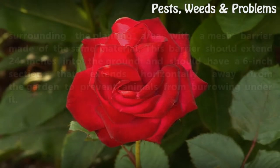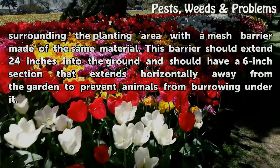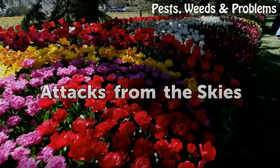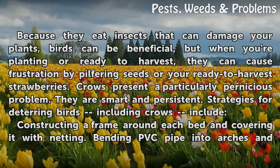Gophers can still attack roots that extend through the mesh, so it pays to exclude them from the yard completely by surrounding the planting area with a mesh barrier made of the same material. This barrier should extend 24 inches into the ground and should have a 6-inch section that extends horizontally away from the garden to prevent animals from burrowing under it.